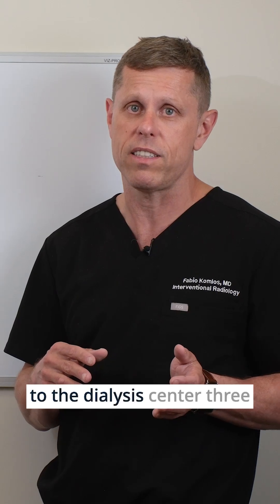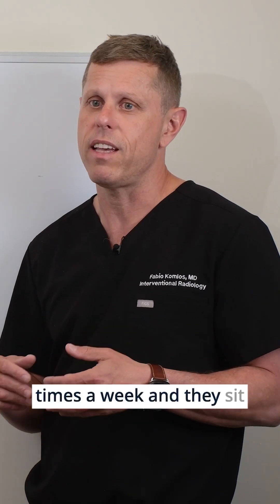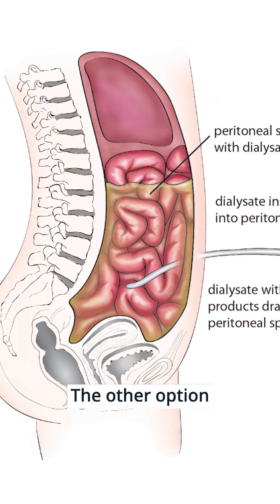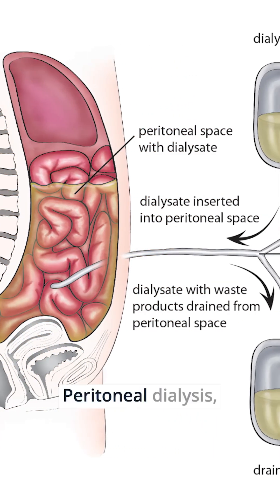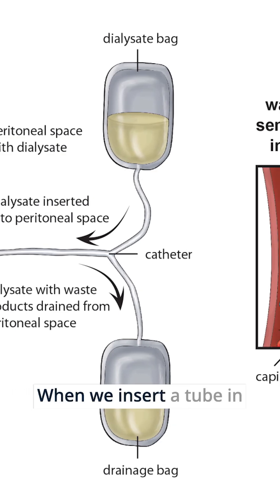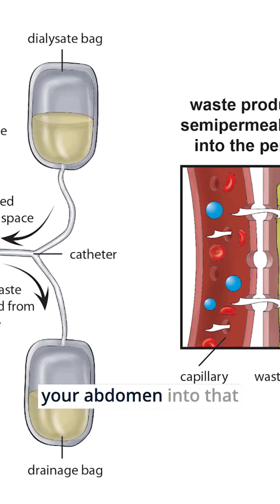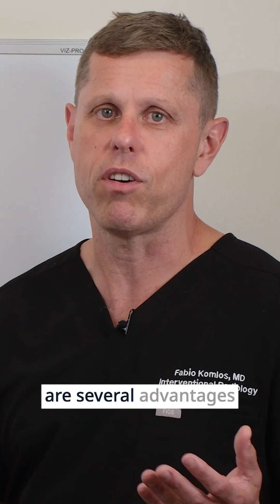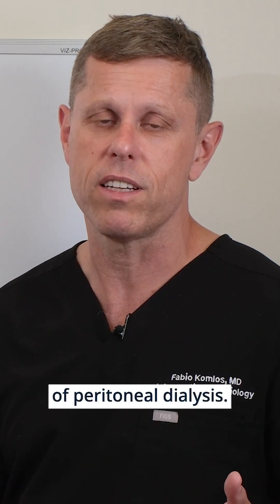Most of the time, people go to the dialysis center three times a week and they sit there for three and a half to four hours at a time. The other option is called peritoneal dialysis. Peritoneal dialysis is when you insert a tube in your abdomen into that peritoneal sac, which is the sac around your intestines.